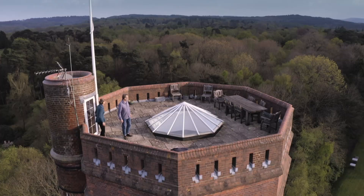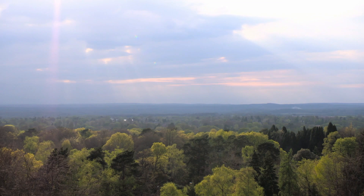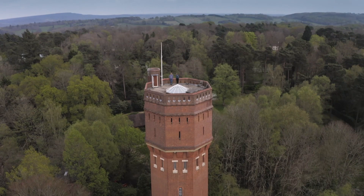This is definitely the roof. It's 360, isn't it? It's absolutely amazing. We are the highest point, aren't we? Yeah, we are the highest point.